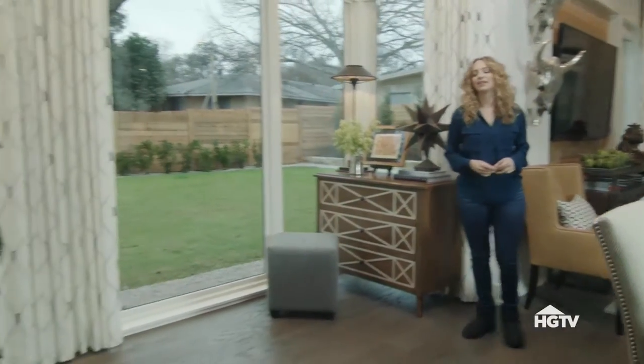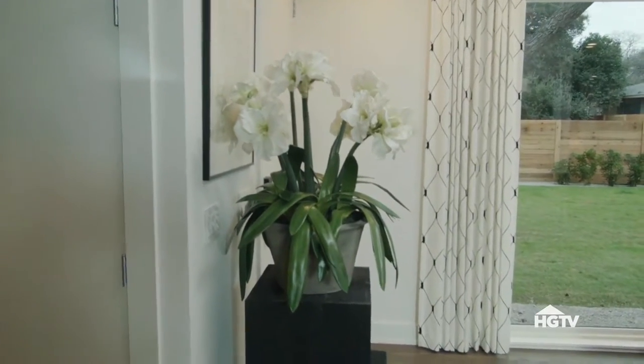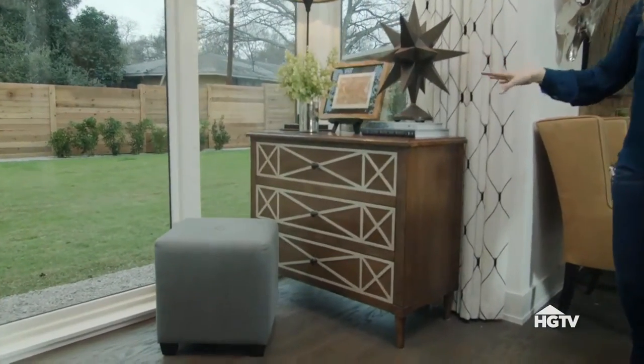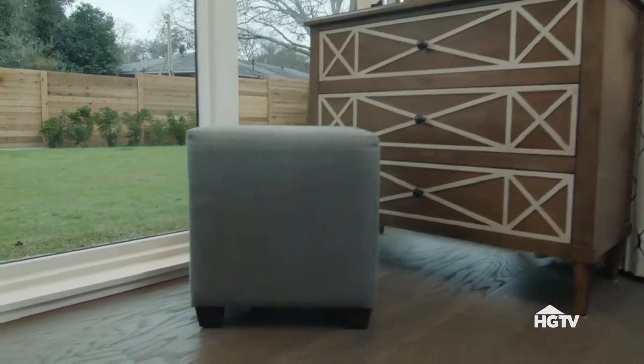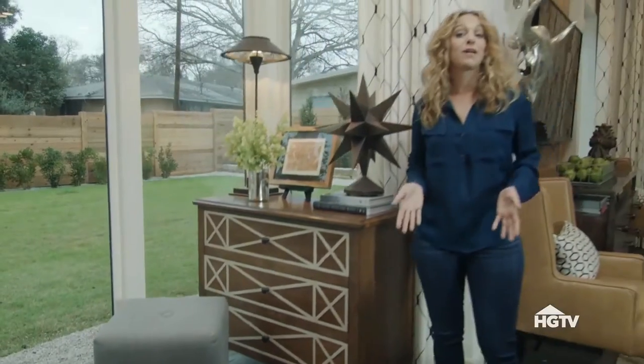The first cool thing we have here is this pillar that sort of acts as a half wall and separates the front door from the kitchen. We also have this great dresser, which is a perfect place to drop your keys with lots of drawers for great storage. That and this little ottoman here, which is a great place to take off your shoes, and you've pretty much covered all the bases.